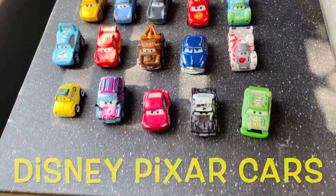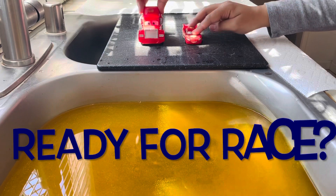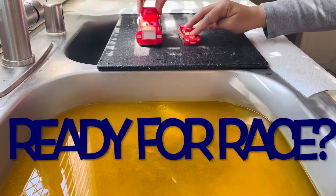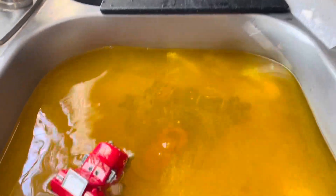Let's watch the Disney Pixar Cars fall in the water. Who's ready for the race? One, two, three, go! Oh wow! Looks like Mac the Truck is a winner.